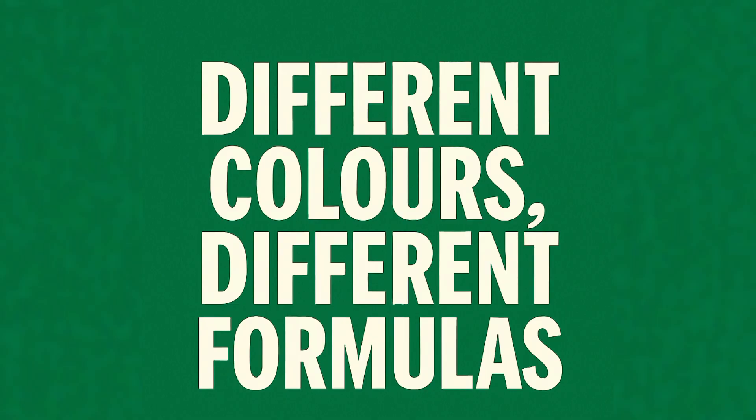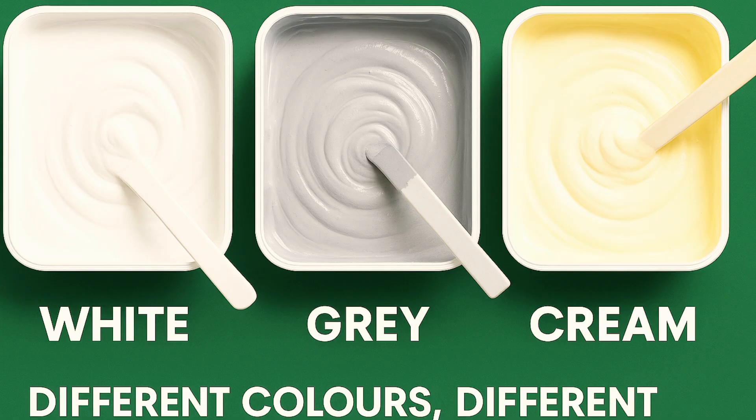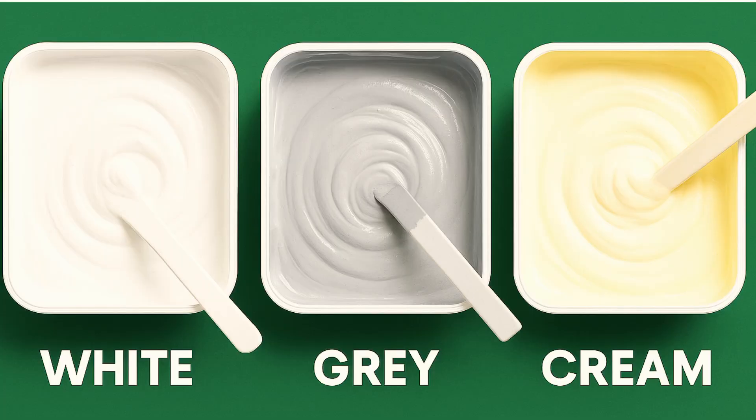Each color behaves differently. If you produce all colors the same way, you will fail every time — especially with emulsion paint and other water-based paints. For white emulsion paint, you need more titanium dioxide for brightness and opacity. For gray emulsion paint, you need stabilizers to prevent white marks. For cream emulsion paint, you need pigment dispersion control to avoid fading. Understanding your color chemistry is the secret to professional emulsion paint.